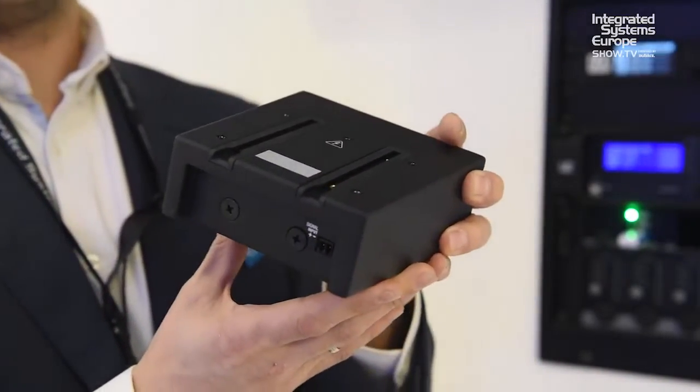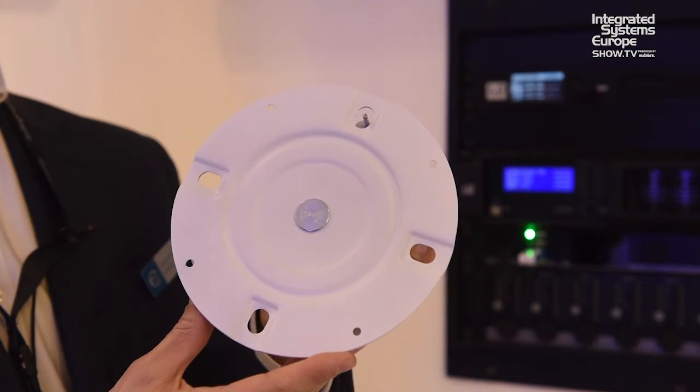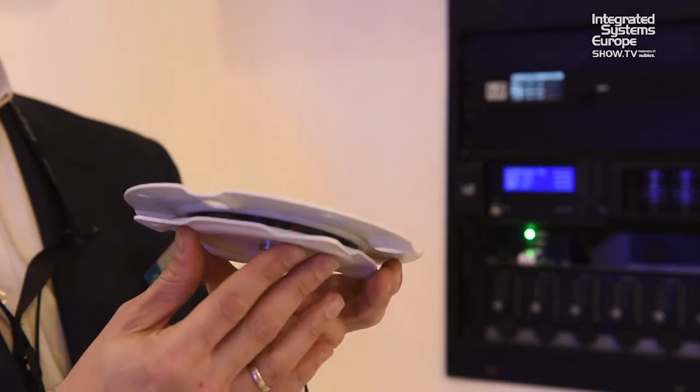Regarding mounting systems, we also have a ceiling mount accessory with a very low profile, as well as a wall mount accessory, both available in two colors — black and white. Thank you for watching.